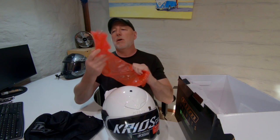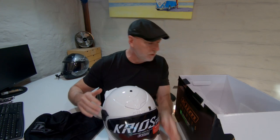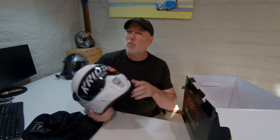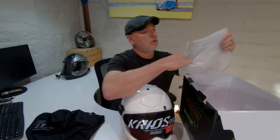Also in the box comes a spare clear visor, which will be very useful. It also comes with a Pinlock shield — if you don't know what that is, it's like double glazing for your visor. It fits on the inside and prevents fogging. When I'm riding and slow down at an intersection, I often crack the visor open a little bit to let some air in so it doesn't steam up. So that's the Pinlock insert and the spare visor.